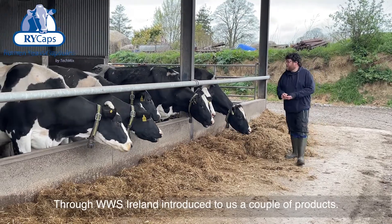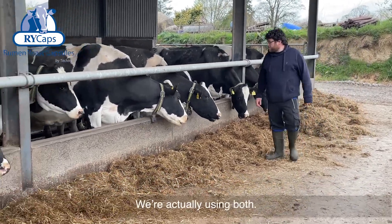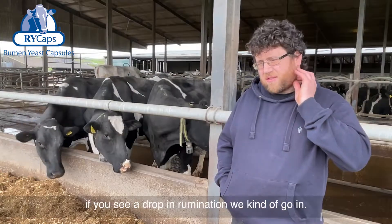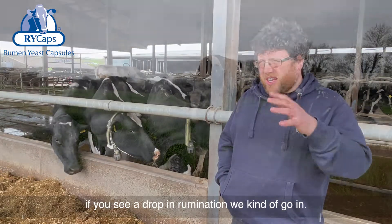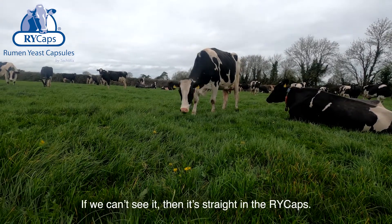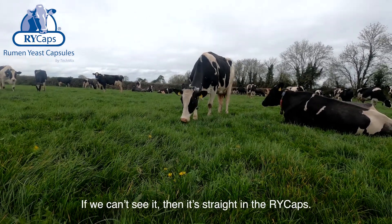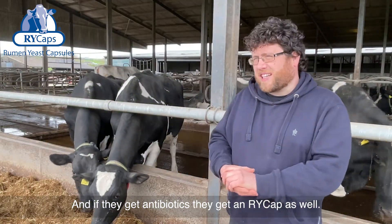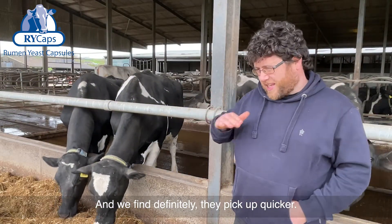Through Worldwide Sires we were introduced to a couple of products and we're actually using both. We wait for a drop in rumination, and if we see a drop we go in — we check if they're badly lame or there's some other cause, but if we can't see anything then it's straight into the R-White Caps. Also, if they get antibiotics, they get an R-White Cap as well, and we find they definitely pick up quicker.